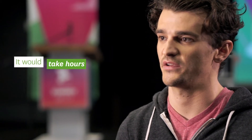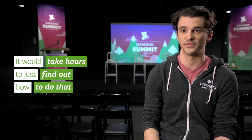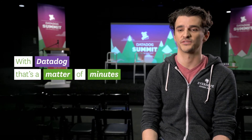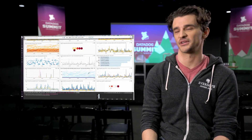One of the big pain points we had with some of the open-source tools we were using is that if we wanted to add a new data point, it would take hours sometimes — just to figure out how to do it, make sure we had the scale, and then actually make the changes. Whereas with Datadog, that's a matter of minutes. At the pace we're moving as a company, hours to do that sort of thing is just not acceptable.